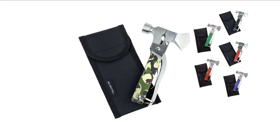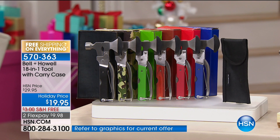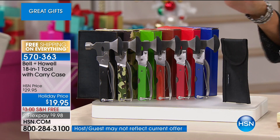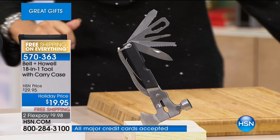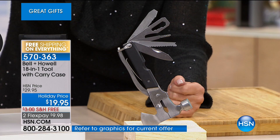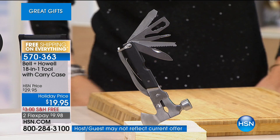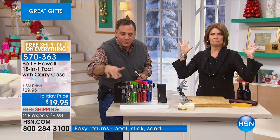We save the best for the best deals — and here it is. Count them: this is an 18-in-one tool with carry case included. 18 tools for $19.95, free shipping, two flex payments. Luke Caputo is here. It's got a little axe. Color choices: black, camo, green, brown, blue — and every color comes with a matching gift box. Here are all your color choices and the matching gift boxes for $19.95.